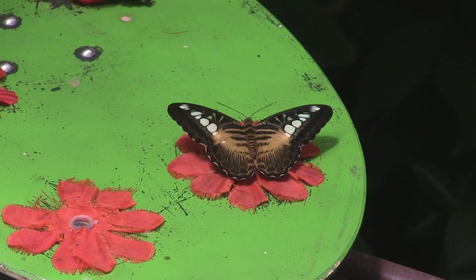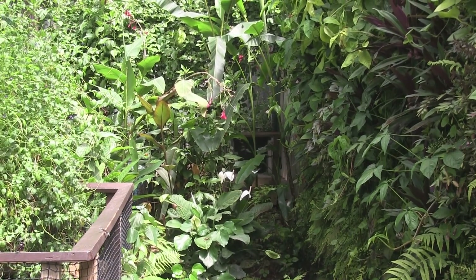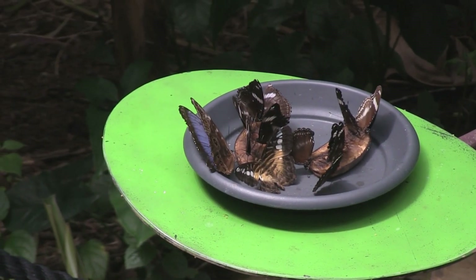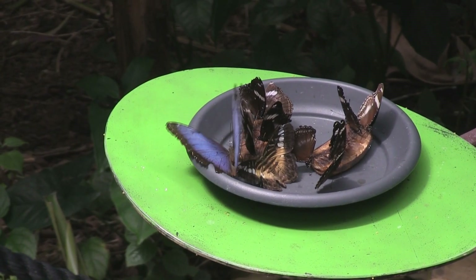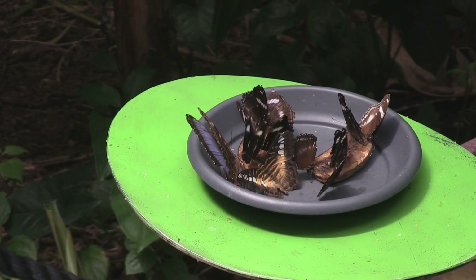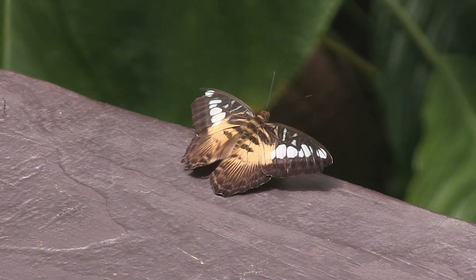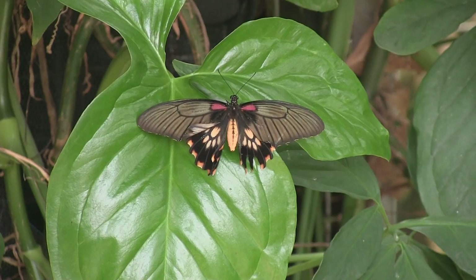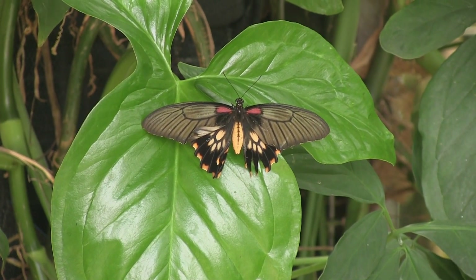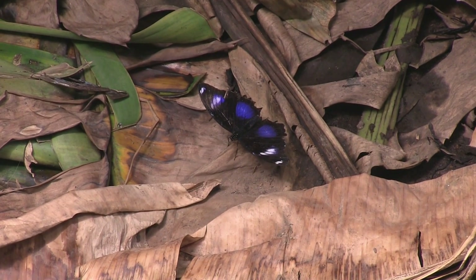Beautiful blue butterflies can be seen fluttering around. But even when they settle to feed, they rarely open their wings long enough for us to view their beauty. Here's one on the left — a blue morpho butterfly. Another clipper butterfly. And this is probably a golden birdwing butterfly. And a different blue variety, possibly a blue moon butterfly.